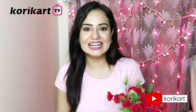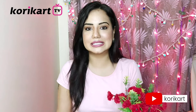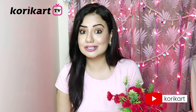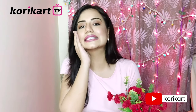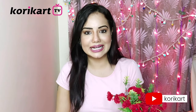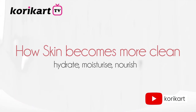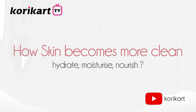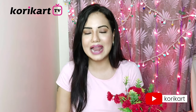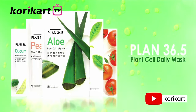Hi guys, I am Neha Bajaj and today we are going to talk about how you can keep your skin healthy. Just like our body needs vitamins and minerals, our skin also needs them. Today I am going to show you something that will clean your skin, hydrate, moisturize, and nourish. I am talking about Cori Card Plam 36.5 Mask Sheets straight from Korea.